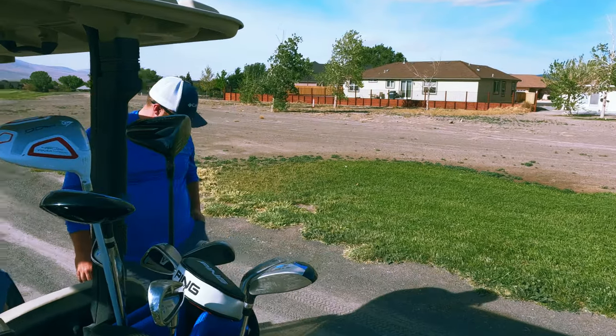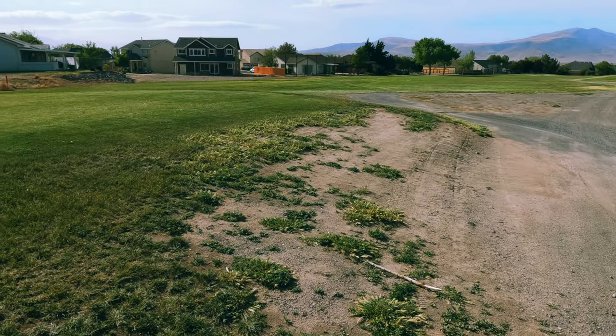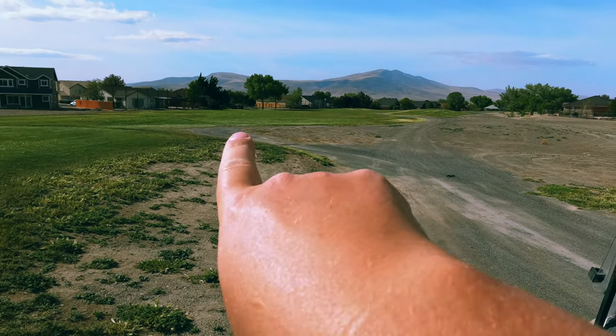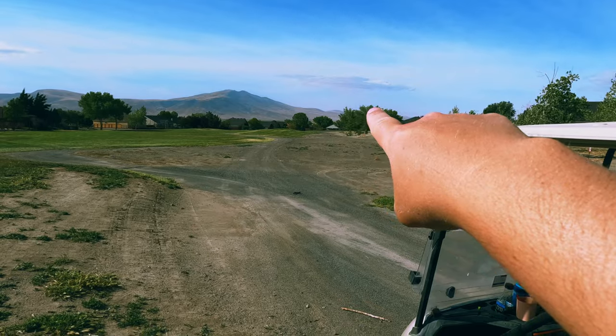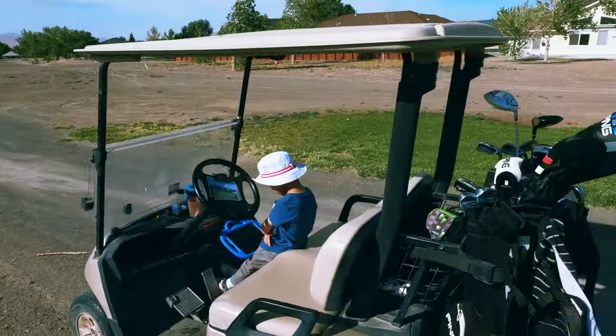Okay, here we go. Hole number eight, second to last hole. It ends par five — eight is a par five, nine is a par five. This one dog legs hard to the right, and the pin is way back there. It is a very short par five — well, not short, but it's reachable. As long as we hit good drives, we should get there.